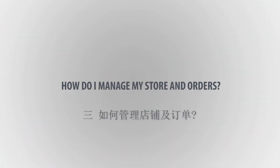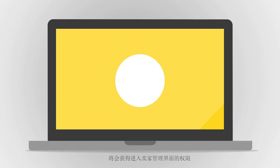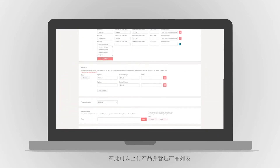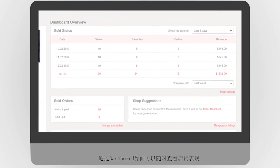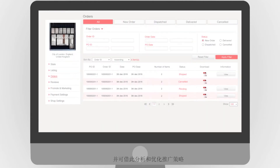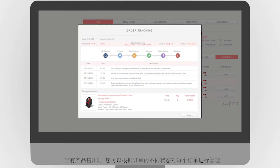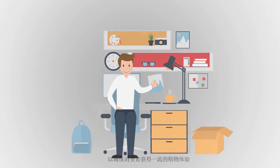Third, how do I manage my store and orders? Once your account is approved, you will be given access to our Advanced Seller Management Panel where you can upload and manage your product listings. Your dashboard will give you information about your store performance at any time to help analyze and optimize your strategies. When it comes to product sales, you are able to manage every order with an individual status to ensure good customer experience.